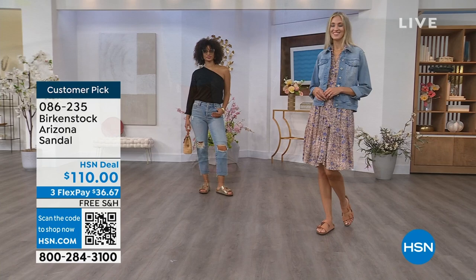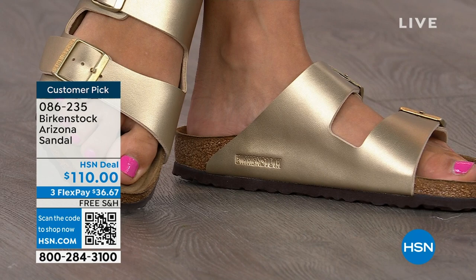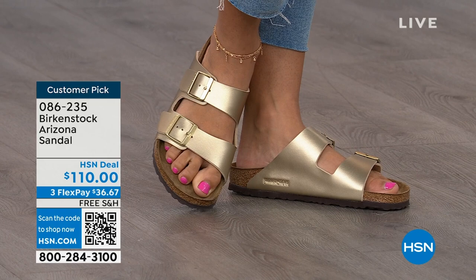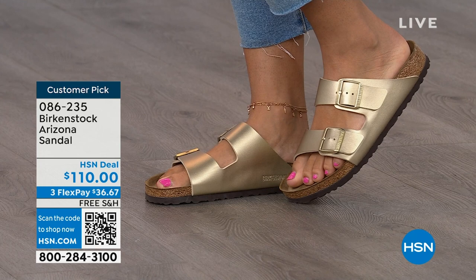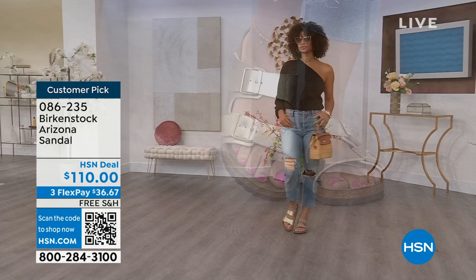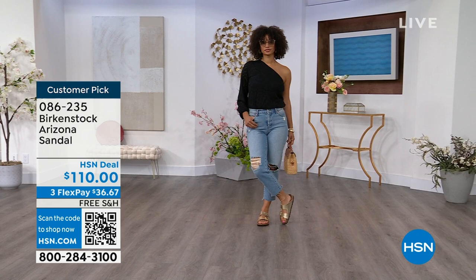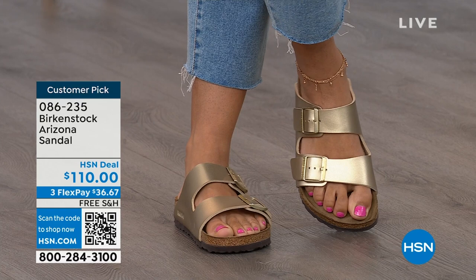If you already have maybe that mocha or black and want something a little different, this gold is absolutely gorgeous. We're seeing a lot of accessories in gold — earrings and bracelets. This is a really fun way to do the Arizona in a metallic and really dress it up. Birkenstock is that go-to shoe in your closet. You can wear it with denim, with dresses, with athleisure — whatever it is, this will be your go-to shoe. Not only is it the sandal of the season, it is all about health and wellness. Your feet are going to be happy. You're going to feel good, you're going to look good. Brooke looks amazing — she doesn't look like she's wearing a comfort shoe; she looks like she's wearing the it sandal of the season.